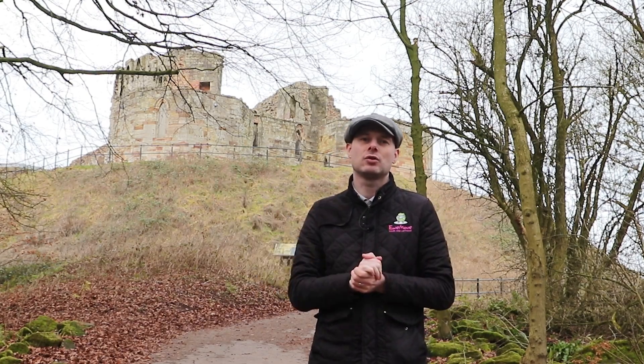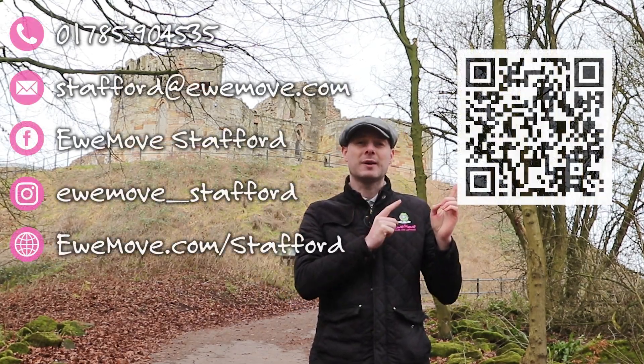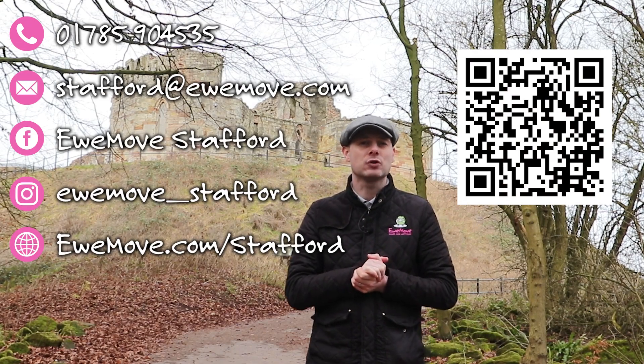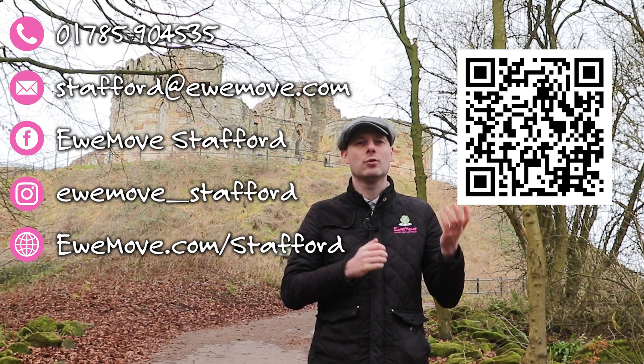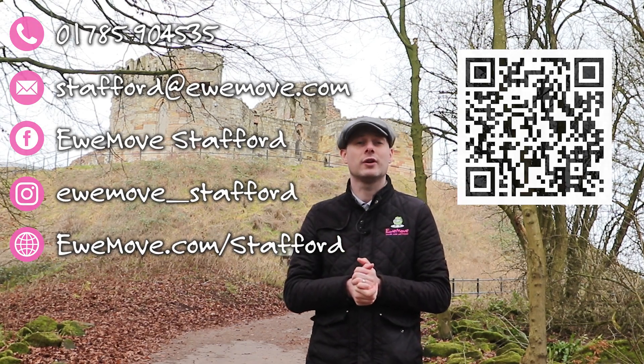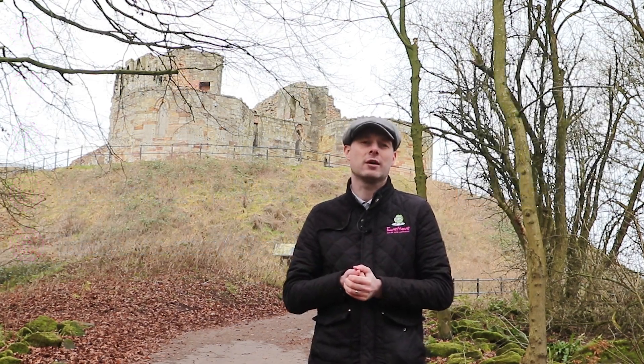To find out more about this particular step and all our other steps to avoid a house sale nightmare, please drop us a message. We can get a copy of our book out to you either through the phone number, email, drop us a message through the socials, or even scan the QR code and we can get a copy to you.